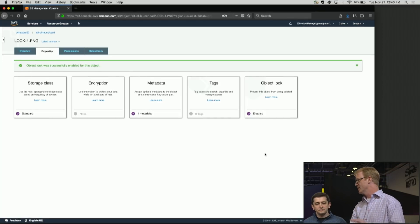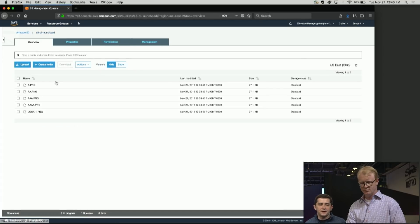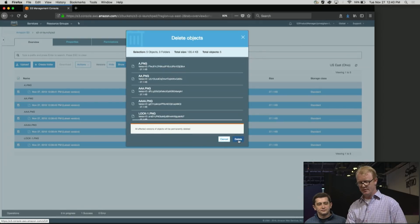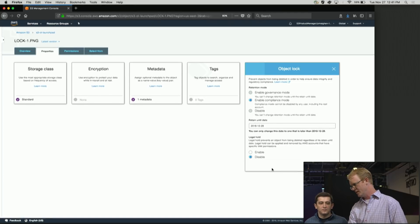This is not just for customers with legal and compliance requirements. Any data with a known retention period works well with Object Lock. You can have internal governance rules, like 'I must store my backup for 30 days' — it's a great fit. We built it compliance-grade for compliance use cases, but it's easy and flexible enough for anyone in S3. Even simple things like log files: if you know you want to maintain them for six months, put a retain-until date on them for that extra assurance. Now if I zoom out and run a delete to clear the bucket, you can see one of these objects is still here — that's the one I locked earlier. You can drill down and see the retain-until date is still in effect.